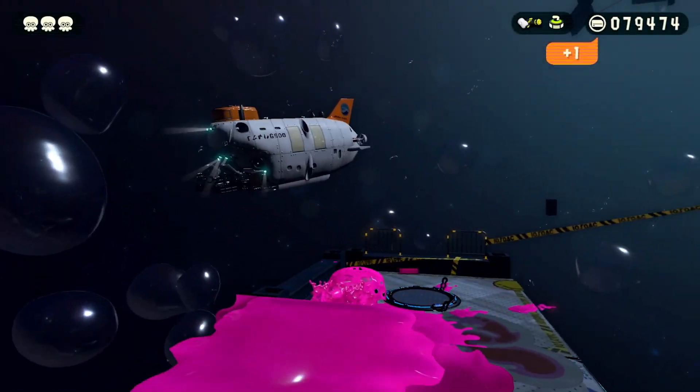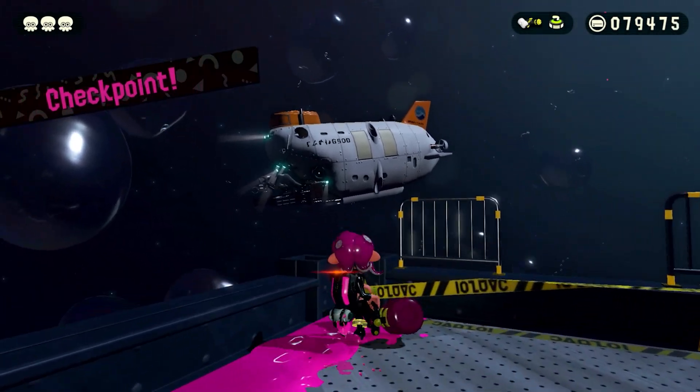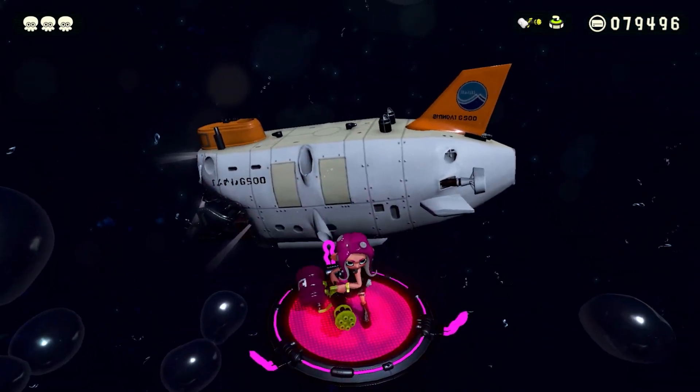Needless to say, the real-life Autobomb is doing some really important work in the name of marine science, and thankfully not blowing anything up along the way. A more realistic version of the Shinkai 6500 also appears in the background of Splatoon 2's Octo Expansion.